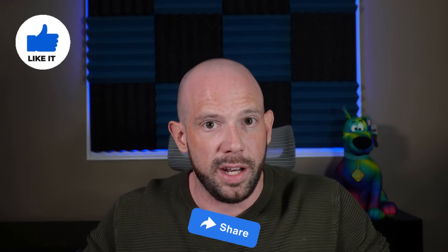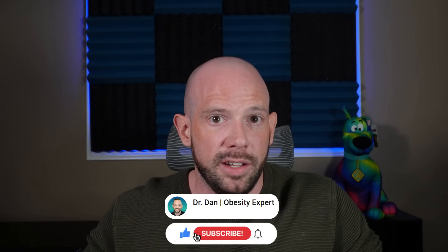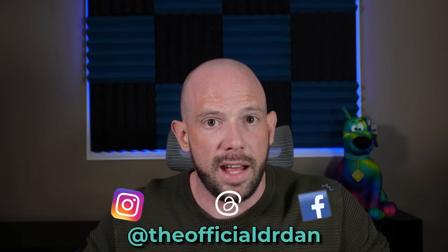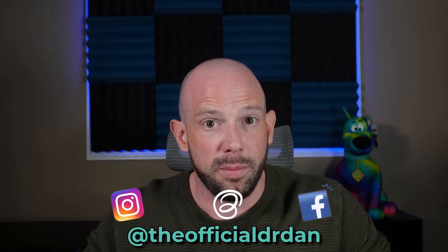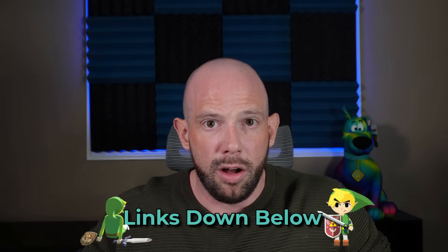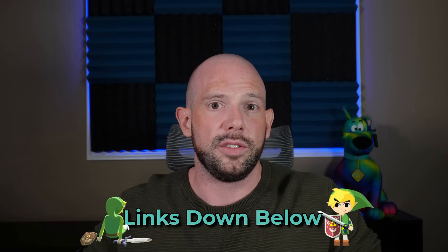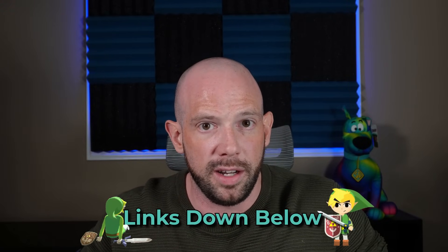That's it, my friends. If you loved this video, be sure to like and share it with anyone who might benefit. Don't forget to hit subscribe and turn on notifications so you never miss a new video. Check me out at TheOfficialDrDan and come interact with me personally at Dr. Dan's Empowerment Hub. All links, product recommendations, and discounts are down below. As I always sign off: please remember, it is the small tweaks that lead to the massive peaks.